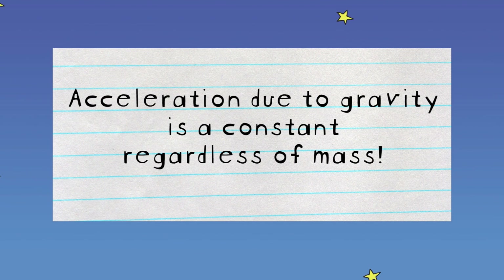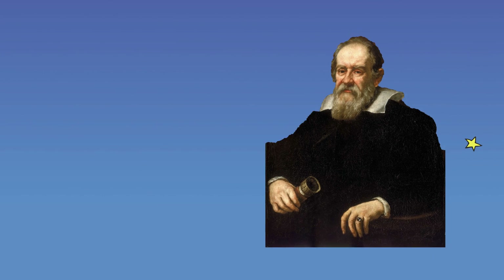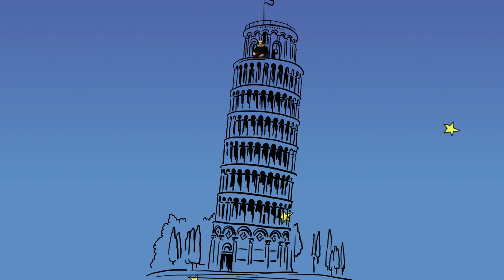Acceleration due to gravity is a constant regardless of mass. Galileo was the first person to discover this theory. Some even say he tried it from the Tower of Pisa, which is a very tall tower.